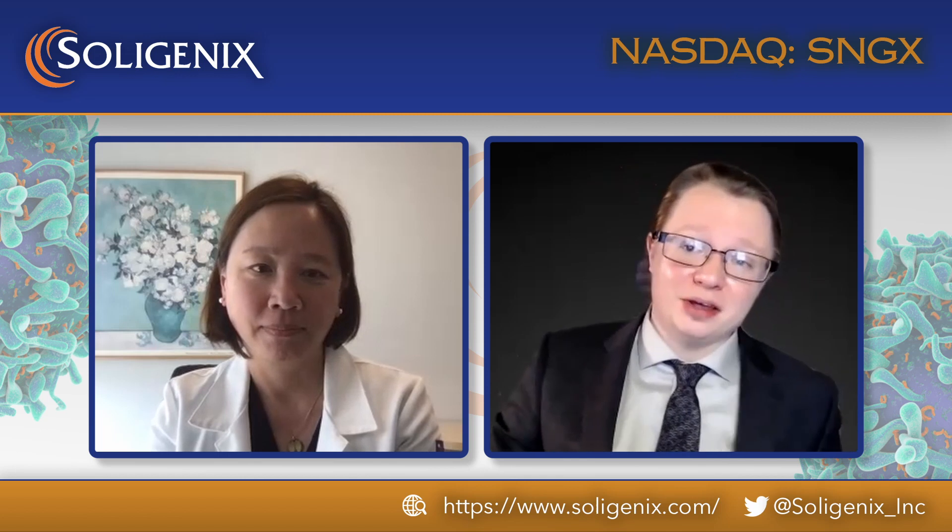Hello everybody and thank you for joining us back here at Sologenics's channel. As is tradition, we have another exciting interview for you guys today as we sit here with Dr. Ellen Kim, Medical Director at the Dermatology Clinic in Perlman Center for Advanced Medicine, Hospital of the University of Pennsylvania. Dr. Ellen Kim, how are you doing today? Hi Mike, so great to be here, thank you so much for inviting me.